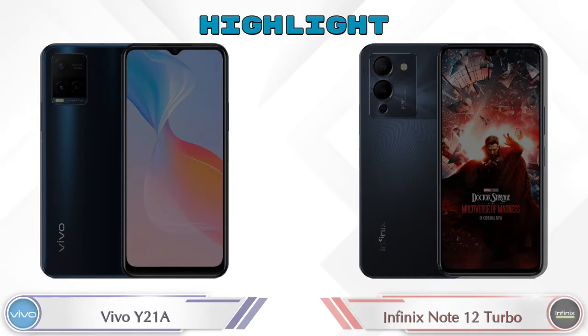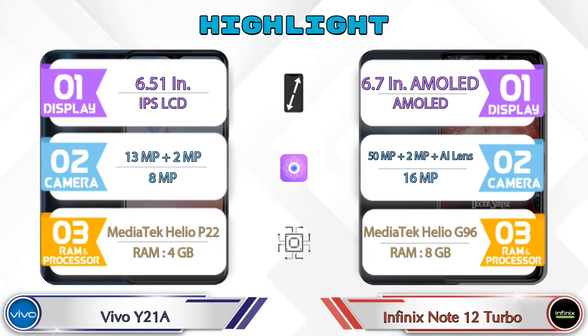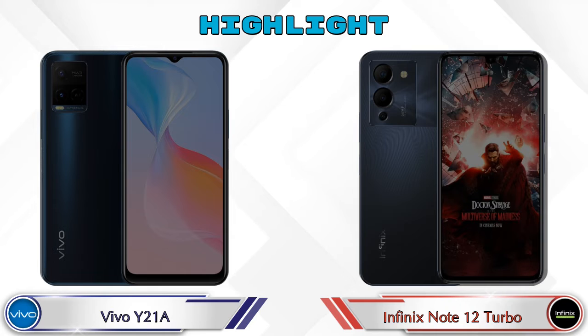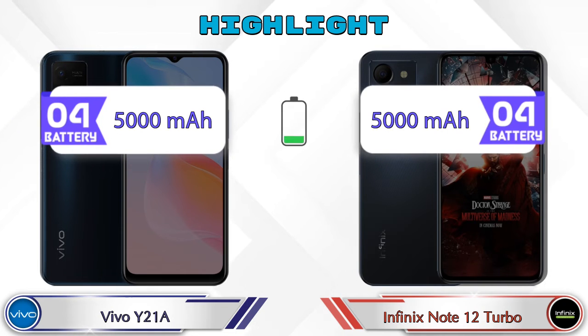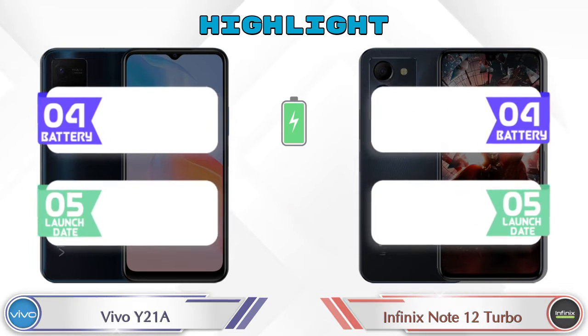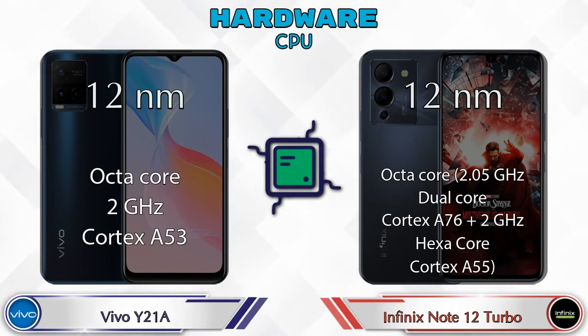Now let's talk about the highlights of both phones, then we are going to do a deep comparison. First we talk about the most important part of phone hardware. Here is the detail about the most important part: CPU.